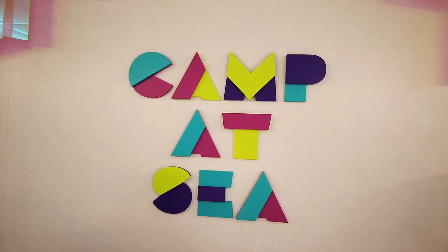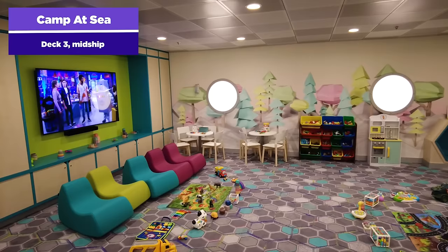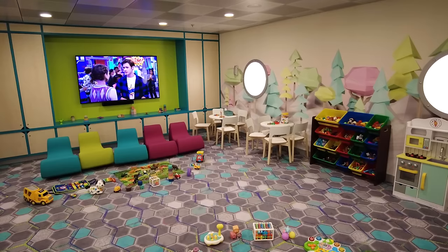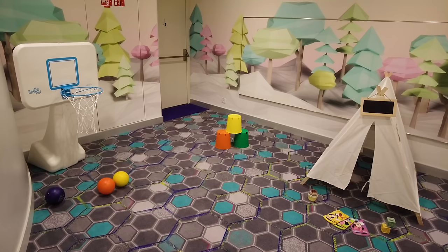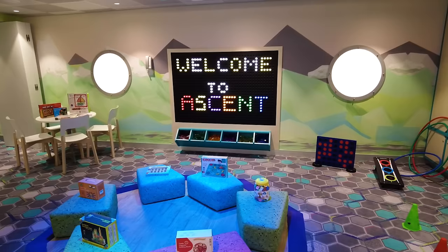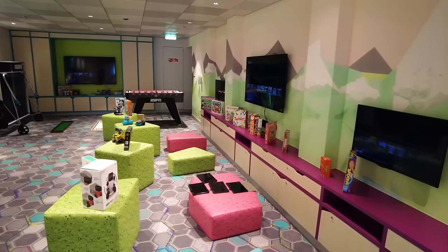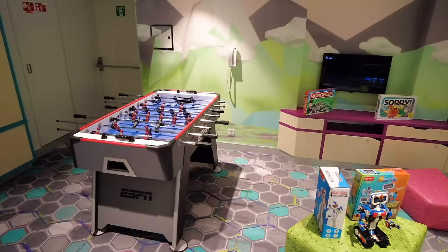If you've got younger kids, there is Camp at Sea on Deck 3 midship — the kids' club on board. It's available for kids of all ages, and it's complimentary to bring them in. Kids are split up by age group so the activities are age-appropriate. There's different programming and activities available throughout most of the day, though late-night care can have an extra charge. It's a great place for kids to meet other children and have fun, while adults can go somewhere else on the ship knowing their kids are supervised and safe.